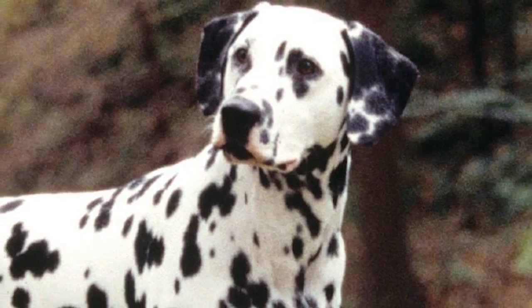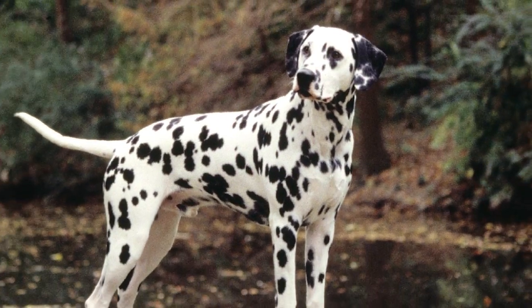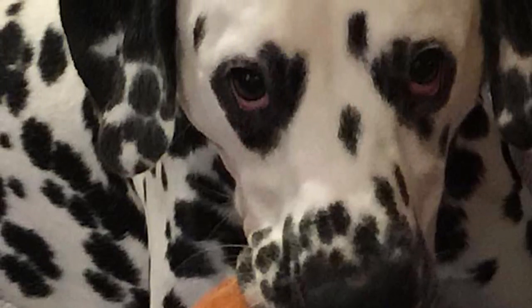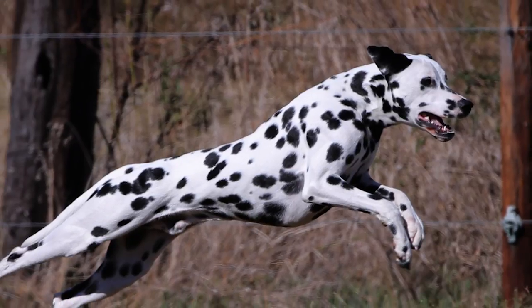The Dalmatian is a breed of large dogs known for their distinctive black or liver spots. The breed gets its name from the region of Dalmatia in modern-day Croatia. While the earliest mention of these spotted dogs is found in art and literature from Croatia dating back to the early 17th century, there is a fair amount of conjecture regarding the breed's actual origins or even the original purpose it was used for.